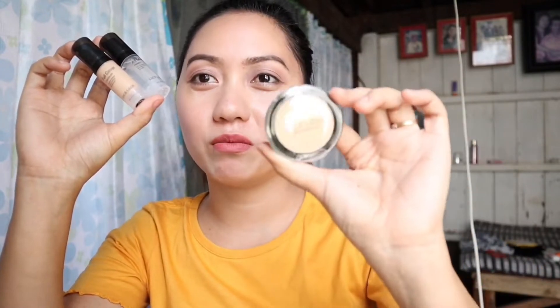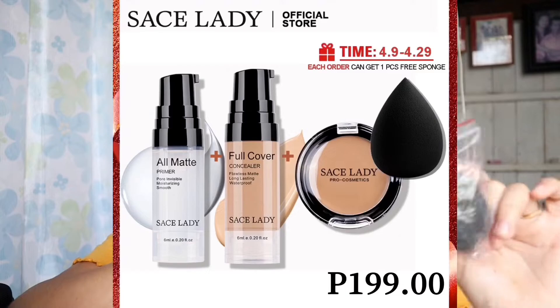So, yung mga products na i-share ko sa inyo is Sassy Lady Products. If you are a fan of Leticia, lagi niyang itong ginagamit sa pag may makeup niya. Kaya, umorder ako nito kasi curious din ako kung maganda ba talaga itong products. First product na nabili ko is set siya — itong Sassy Lady All Matte Primer and yung full concealer, long-lasting waterproof. Meron siyang free na concealer cream, maliit lang pala yung sizes niya. Meron din silang beauty blender na free, and sa halagang ₱199 — sobrang sulit and worth it guys.